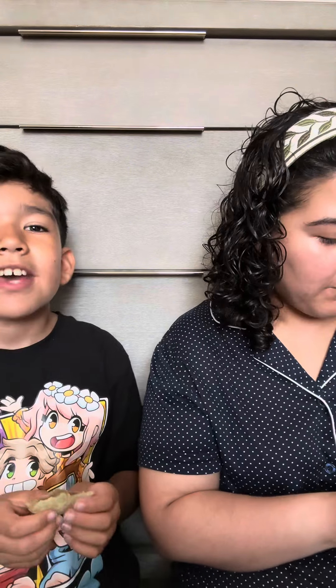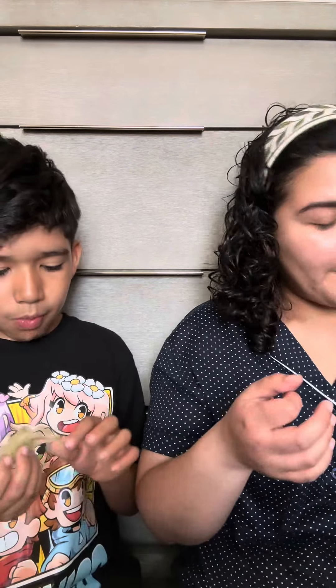I like it. Out of 10, what would you rate it? 9 out of 10. For me, 10 out of 10.